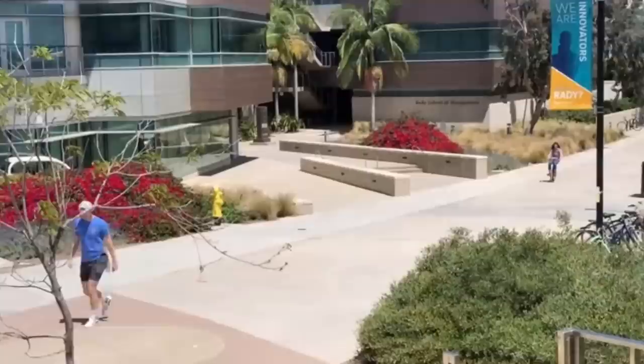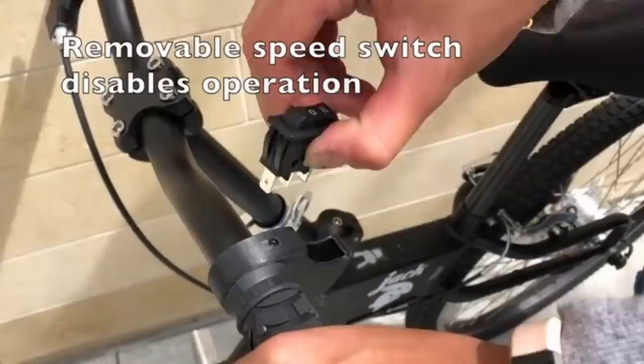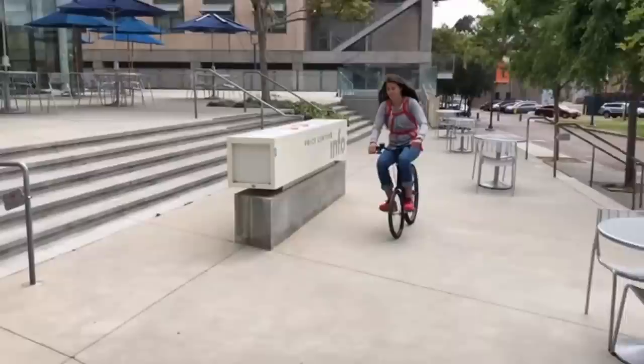A two-hour charge time powers a 36-volt battery, which offers a range of 13 miles with a top speed of 18 miles per hour. It comes with an LED battery indicator, USB charging port, and a three-position speed switch that can be removed to provide lockout security for the bike. It appears with a projected production date of late 2018.